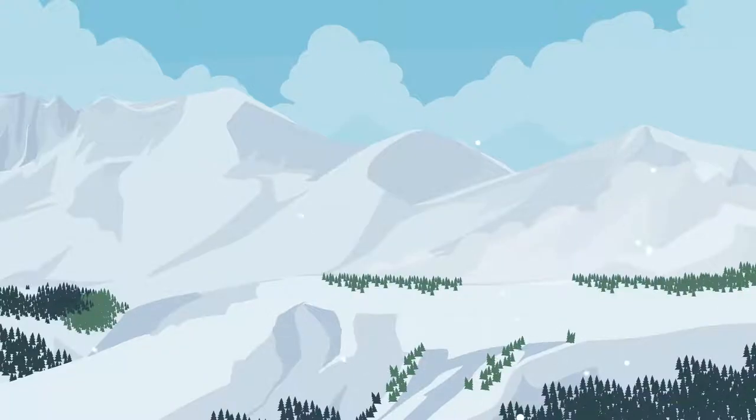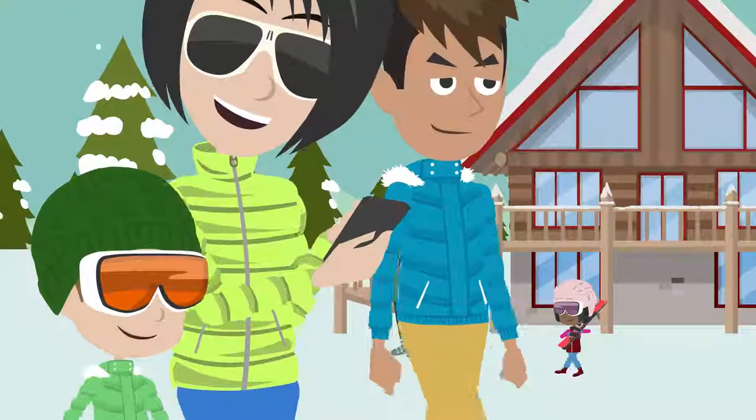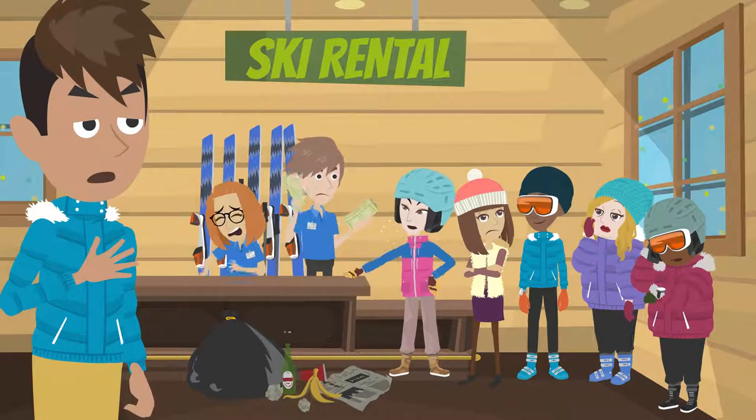It's a perfect day for skiing. George arrives at the ski resort with his family to have a great day. The family needs to rent equipment, but as they get closer, they notice a huge line.